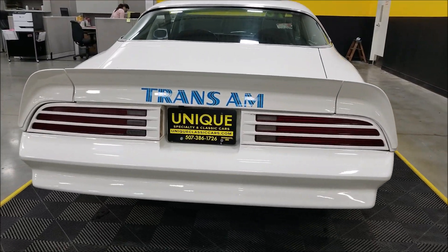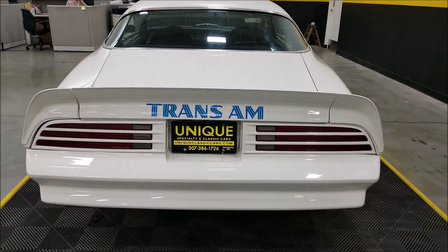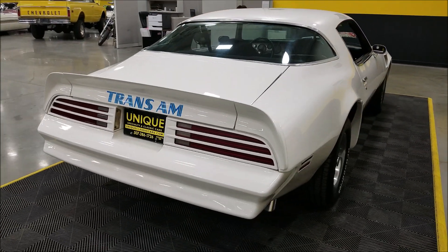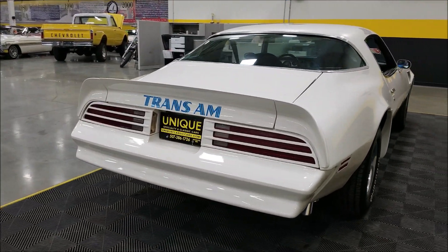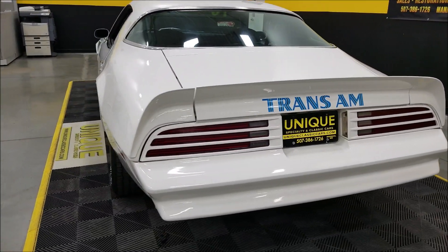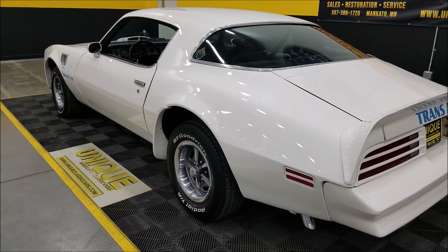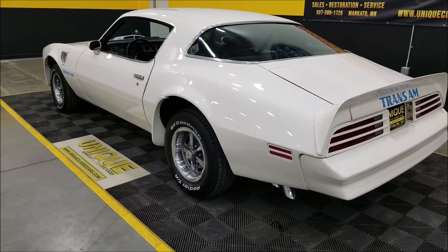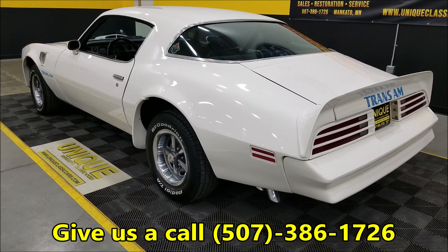Dual exhaust. Remember, we do consider trades, financing is available, and we can assist with transportation of this vehicle. It may also be eligible for an extended service contract — consult with your sales associate when you call or email. A little work that's been done: the e-brake cable was replaced, e-brake works fine, new alternator, and the aluminum radiator — which I mentioned earlier.